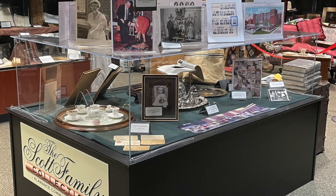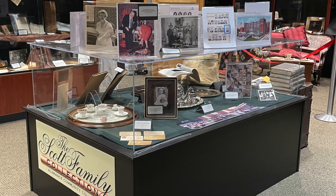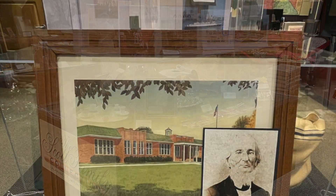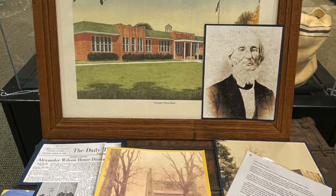Hello and welcome. My name is Mary Collins. I am the curator of the Scott family collection. The primary purpose of the Scott collection is to collect, maintain, preserve, and make available materials of historical value related to the Scott family.